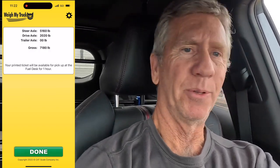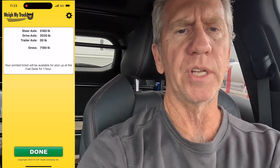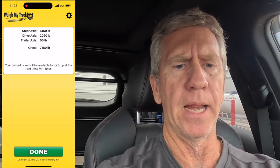It wants me to pay $13 and I'm going to accept that. This is my first time doing this and I've got a couple of truckers behind me. My steer axle is 5,160 pounds and my drive axle is 2,020 pounds, for a gross of 7,180 pounds.